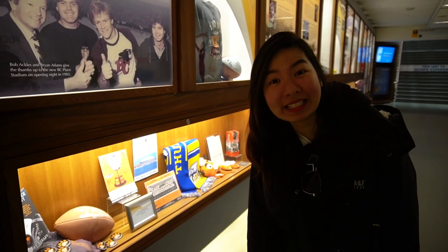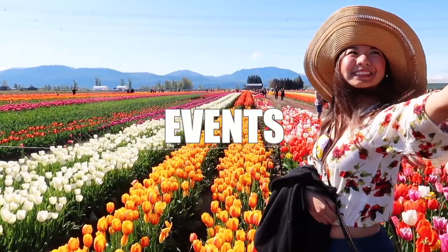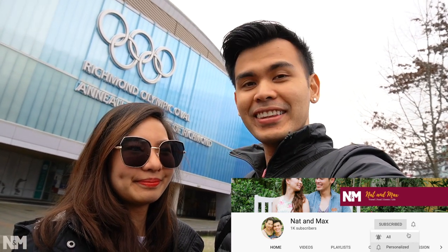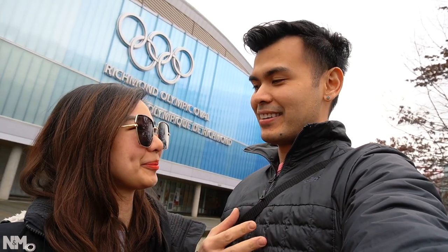Hello and good morning everyone, we're here today at the Richmond Olympic Oval because we wanted to try the Richmond Olympic experience. If you guys didn't know, the 2010 Winter Olympics was held here in Vancouver — this is one of the facilities they used. We actually moved to Canada around 2010, the same time the Winter Olympics was happening, and back in the Philippines we weren't really aware of tournaments like this, especially the winter one. But we eventually became fans.